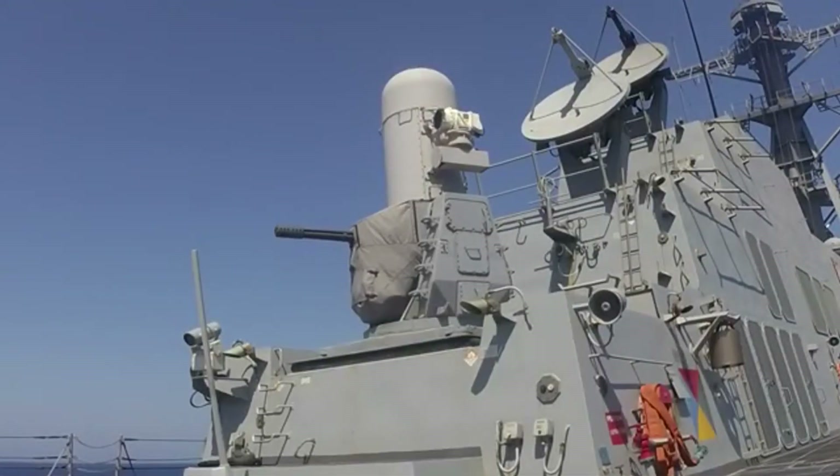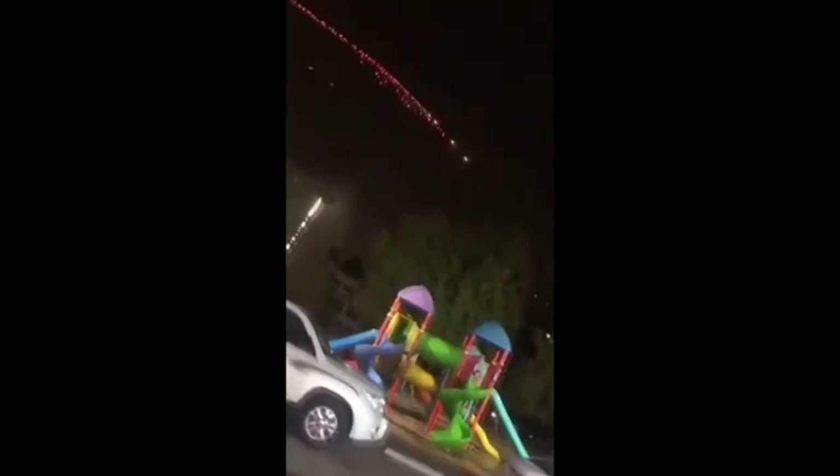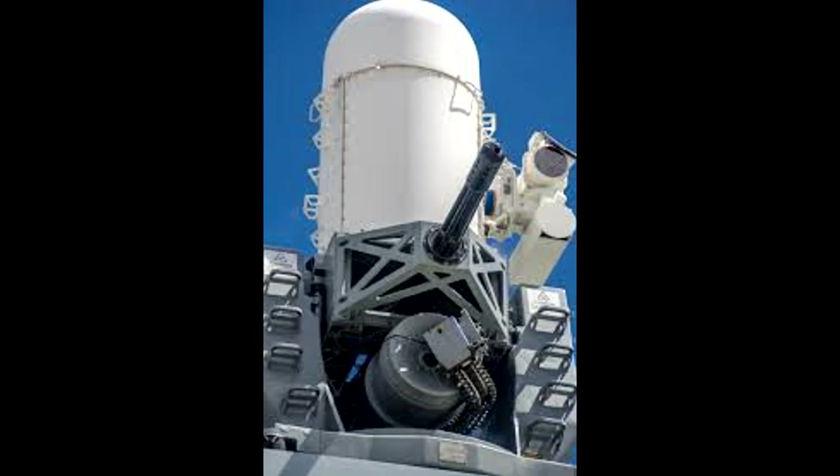Gun System CIWS consists of a rotary cannon gun mount and a multitude of scanners with a KU-band fire control radar system, which is used to scan for and acquire targets within the range of the CIWS, whether stationary or at sea.